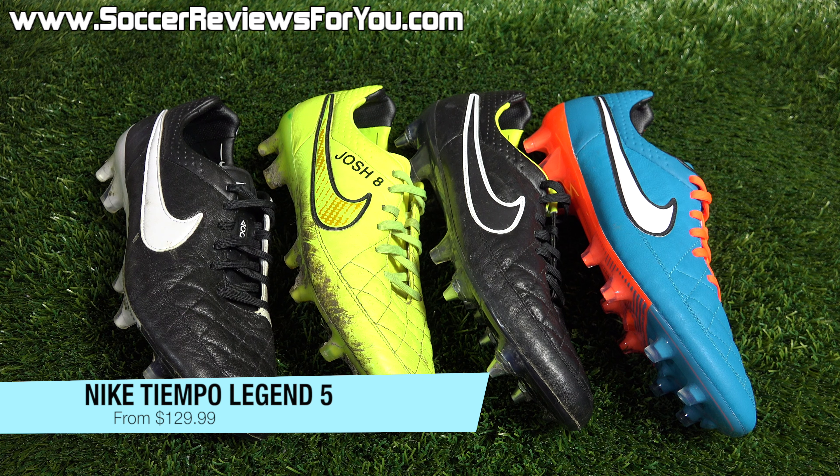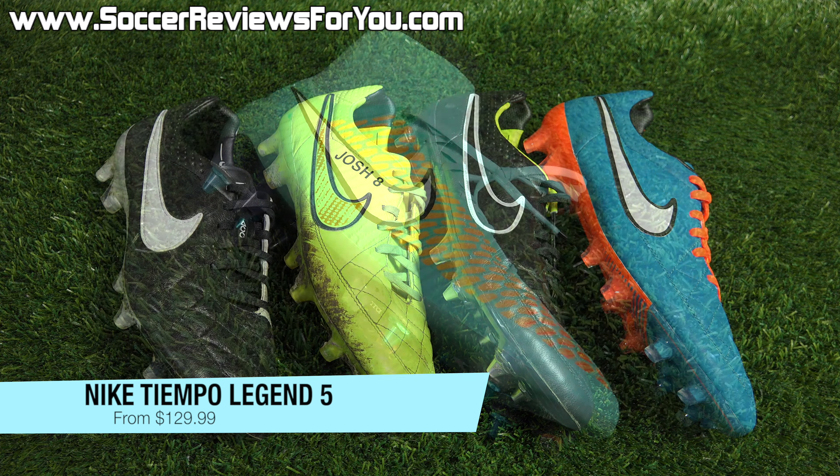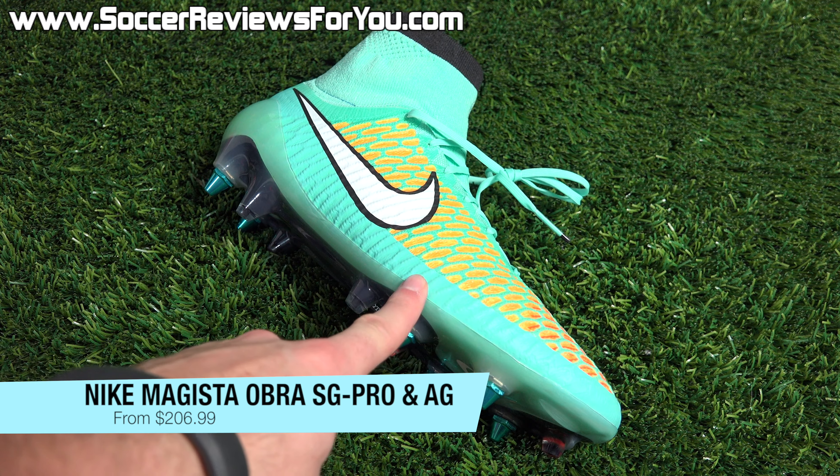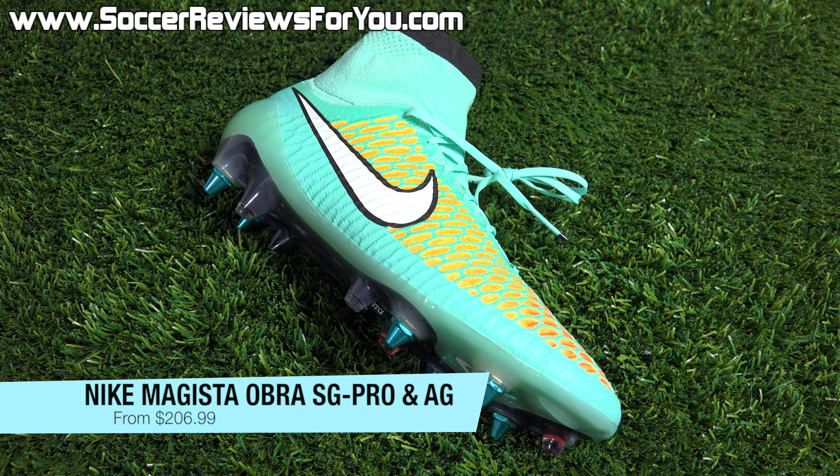The next deal is on my personal favorite shoe at the moment, the Nike Tiempo Legend 5. You can get the firm ground stud pattern in all four colorway variations — normally $200 US. The Volt World Cup colorway is on sale for $129.99, or the black and white, the Stealth Pack black and white, or the latest blue and orange colorway on sale for $139.99. All significantly cheaper than the usual $200 price tag.